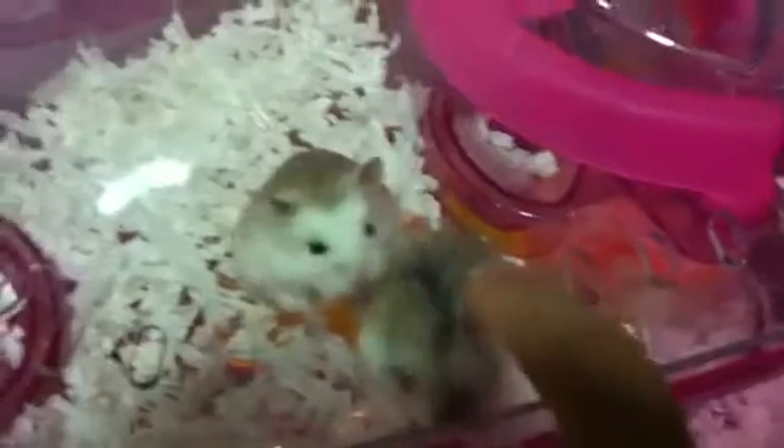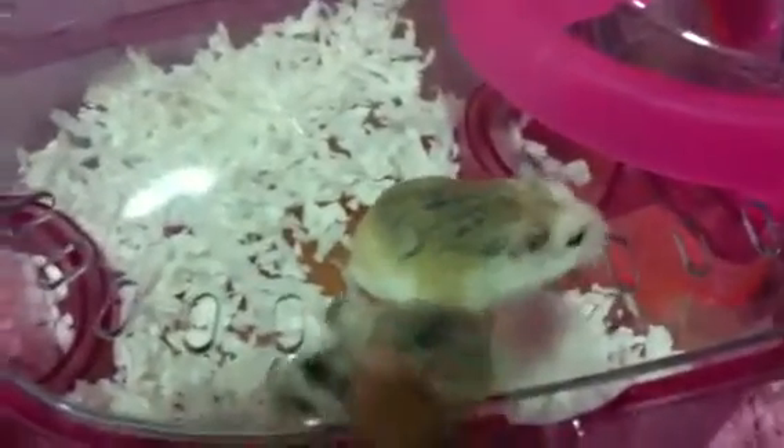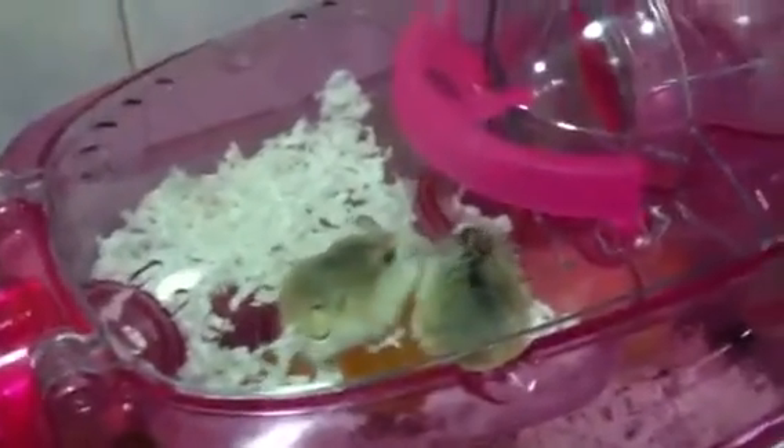Hi everyone, today I'm gonna show you my sister's two new hamsters. This one is Angela, and the black one is Angel. You'll notice that my sound is different because I caught a cold, sorry about that. These are my sister's two new hamsters.